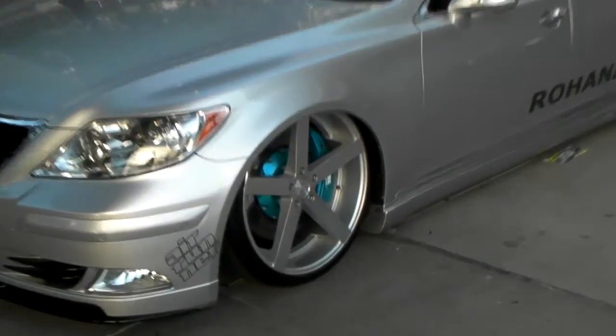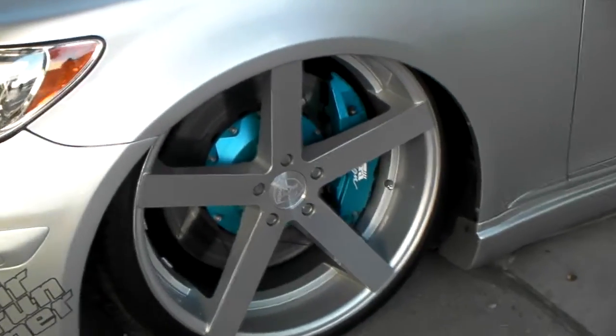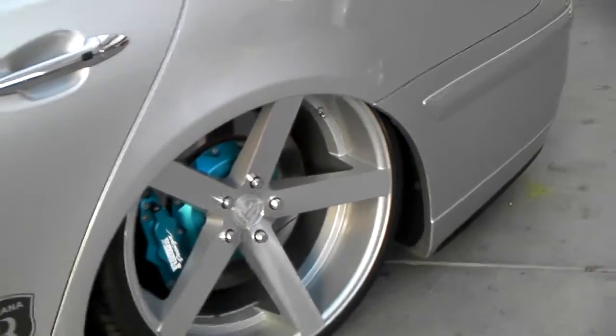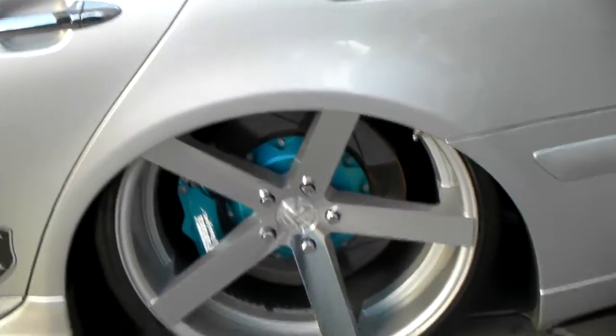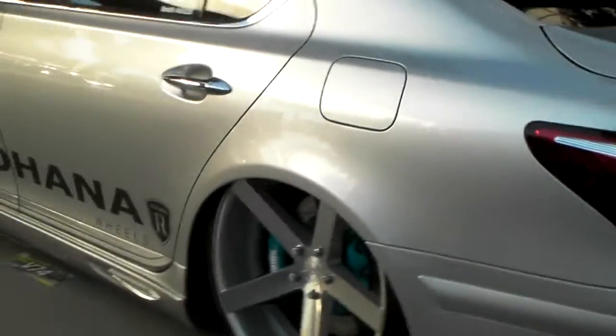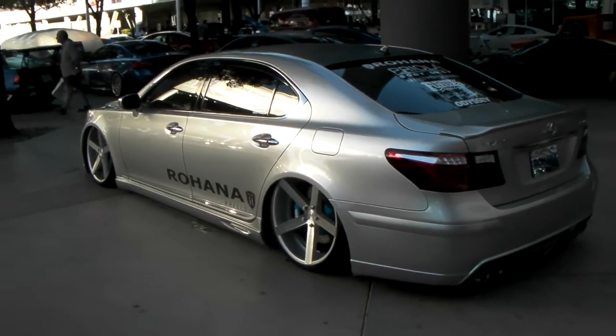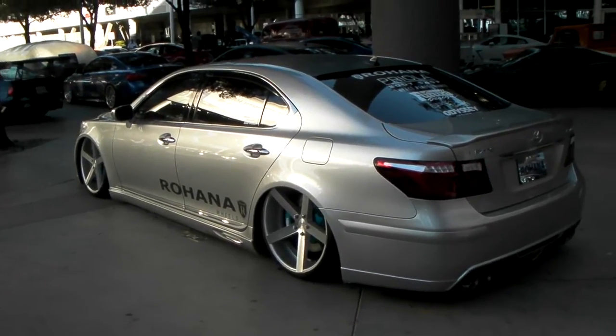The quality of the finishes on Rohana wheels is very nice. Always a nice looking wheel and definitely comes in the box beautifully packaged and always with no scars on the back of the wheel or anything. It's just a pleasure to deal with that company. You can find these online at DublinTires.com or call us at 877-544-8473.